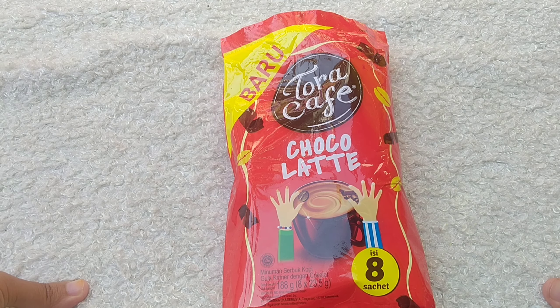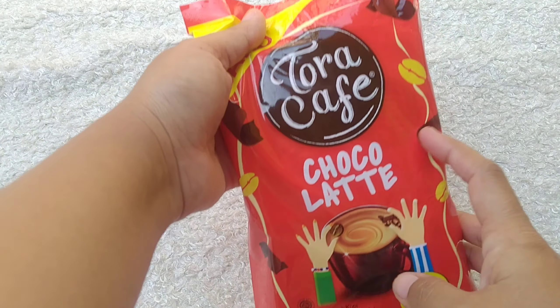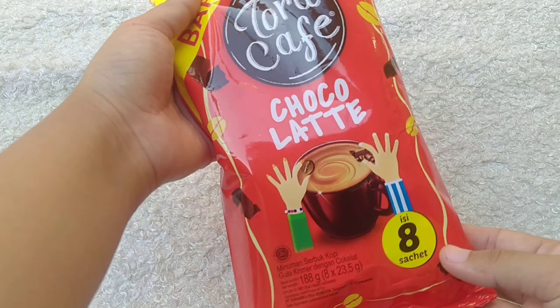Di video ini saya akan mereview kopi dari Toraja Cafe, rasa coklat. Kayak gini ya kemasannya.